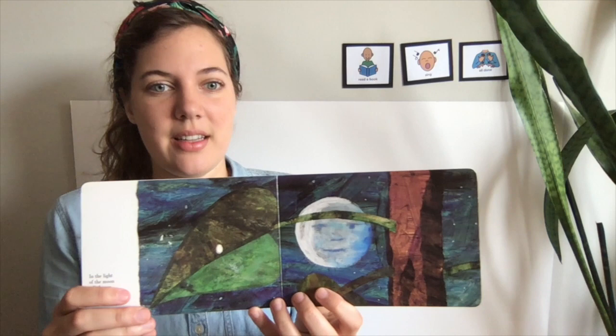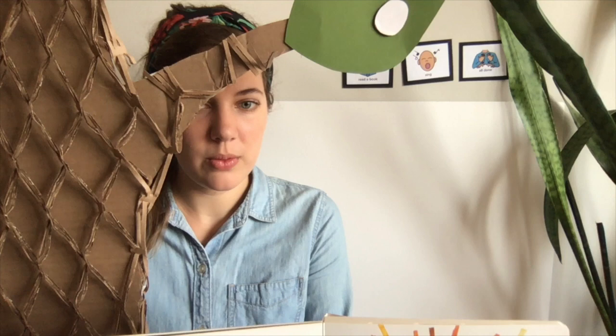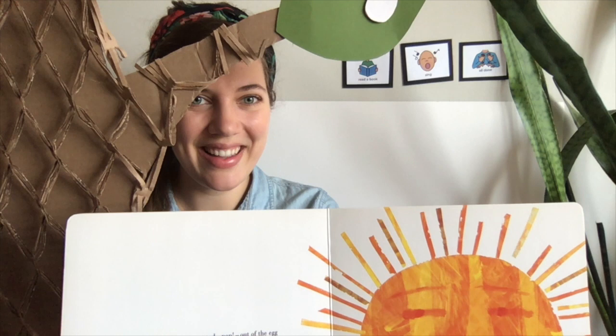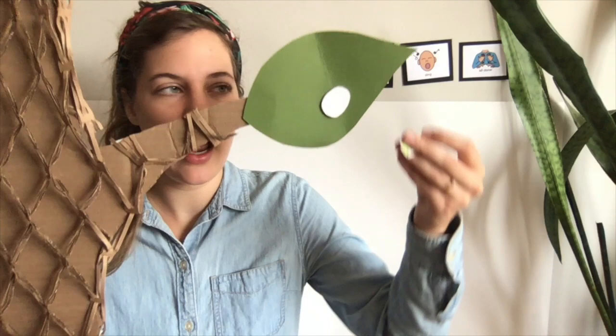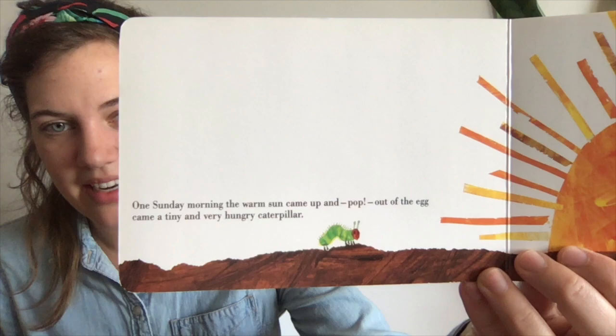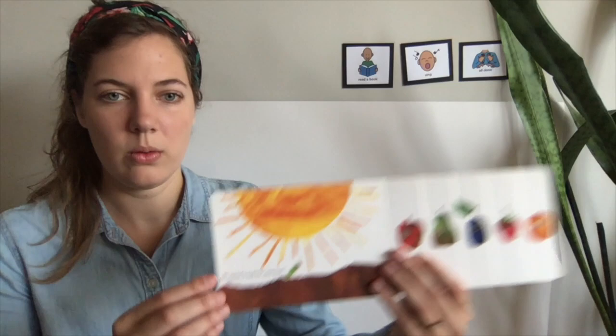And it's nighttime. Are we quiet or loud in the nighttime? I think we're quiet. Here's our tree with this little leaf. Look what's coming up — it's the sun! When the sun comes up, it's daytime. Up came the sun, and oh look, that leaf is wiggling. Out of the egg came a tiny little caterpillar. He's a little caterpillar, and he's very, very hungry. Oh boy, we've got a hungry caterpillar!